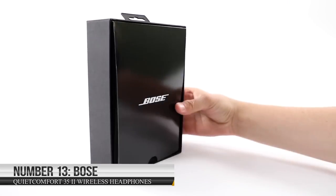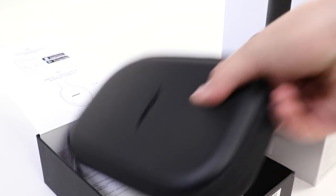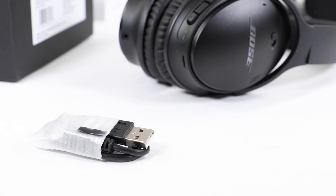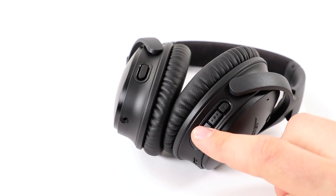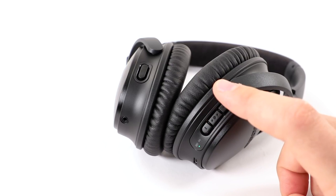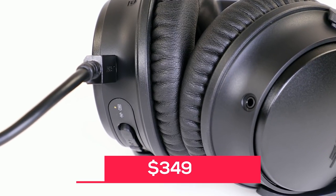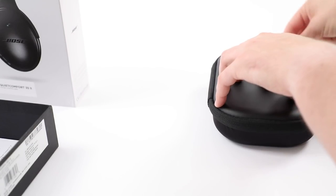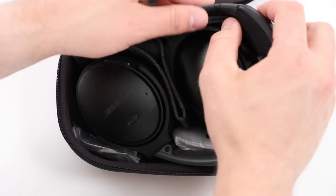Number 13: Bose QuietComfort 35-2 Wireless Headphones. The Bose QuietComfort 35-2 Wireless Headphones are an amazing gadget perfect for anyone who values comfort and noise-canceling technology. They're available on Amazon for $349. While this may seem like a steep price, the advanced technology and comfort of these headphones make them well worth the investment.